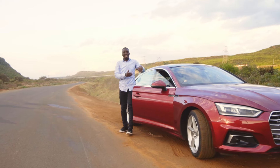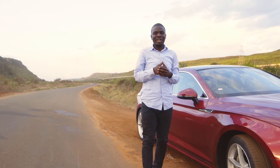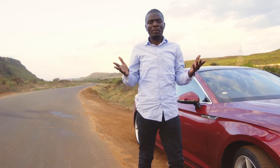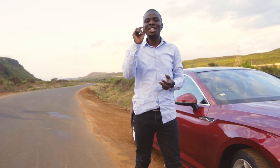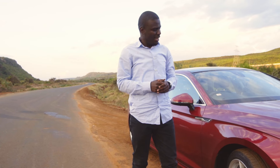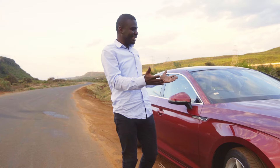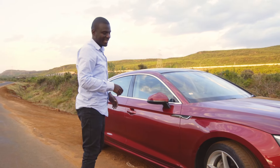So guys, there you have it. Shell Fuel Save is a smart driver's choice. It's not just about power — it's about efficiency. It's about getting everything from every drop you put in this car. And if you want the best out of your machine, the right fuel really matters.